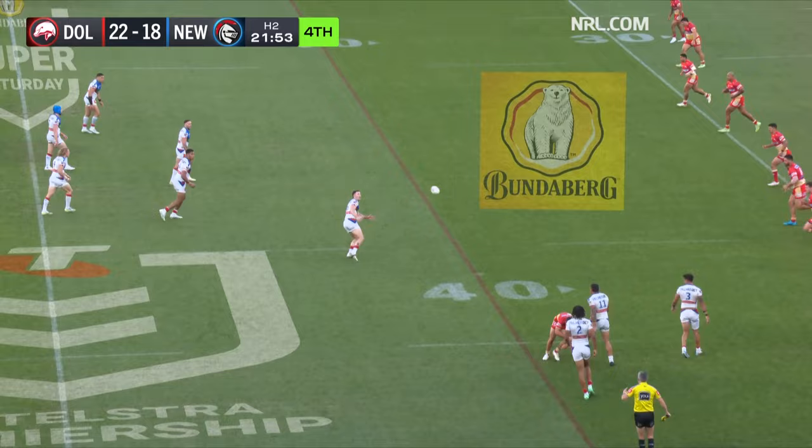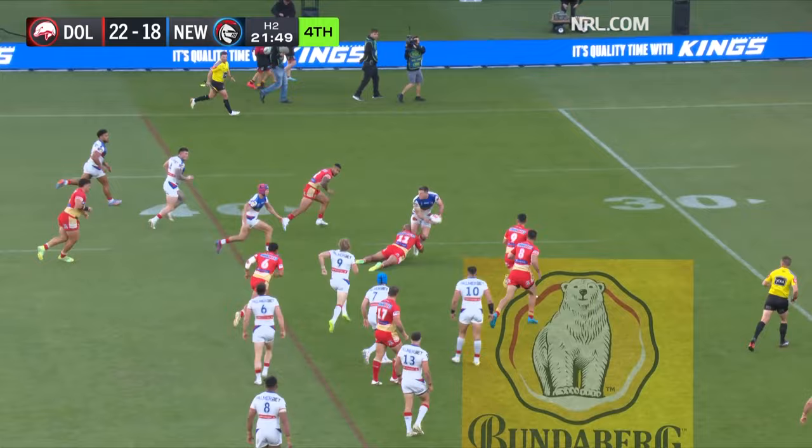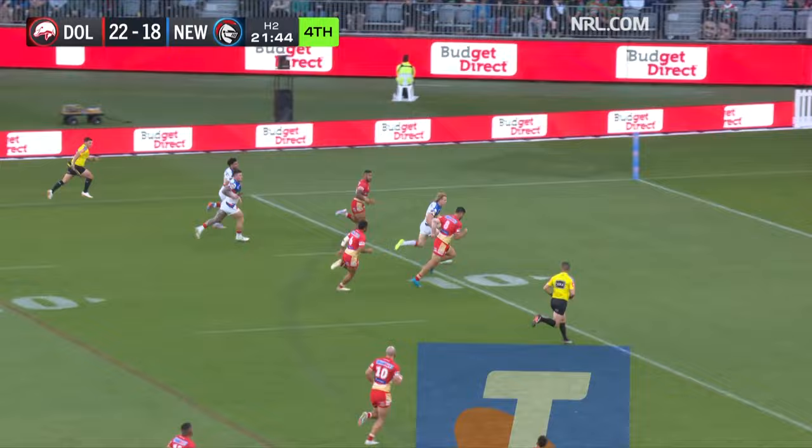A simple miss — out of the right touchline though. Gamble for Hastings — big shift here. Fitzgibbon into space, gives it to Ponga. What a fend on Marshall King — Crossland will score.